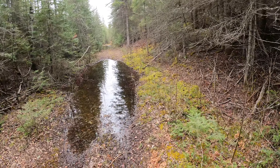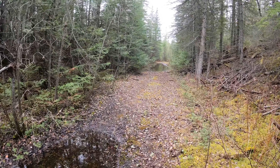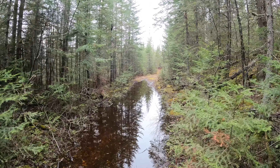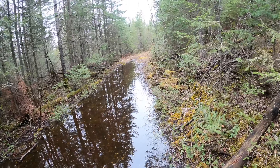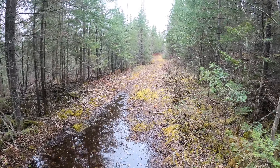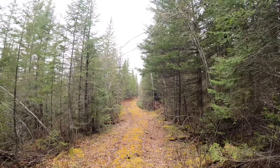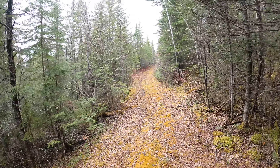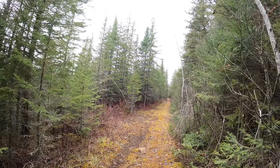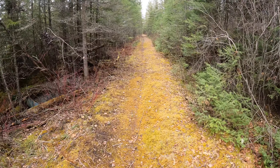It seems almost sad — they did all this work to build this railway line and 20 years after they started building it, it was abandoned. When Canadian National Railways was created, they inherited a lot of railway lines — the old NTR system, Canadian Northern, the Grand Trunk, the Intercolonial. In many cases because you had different companies you basically had duplicated or triplicated rail lines running in the same area.